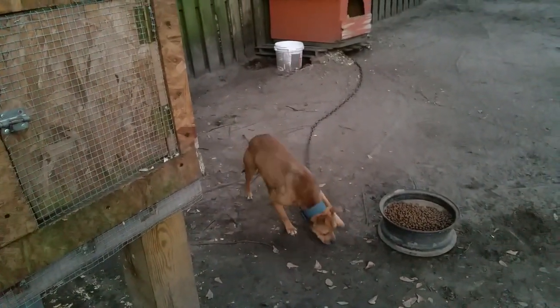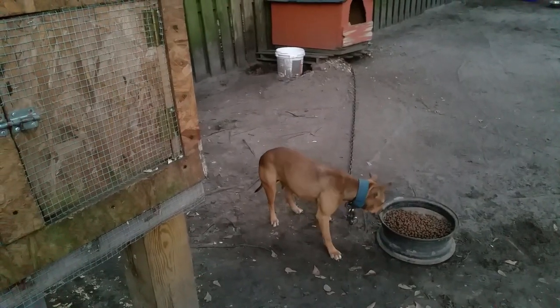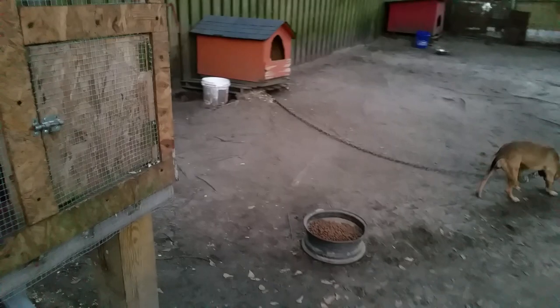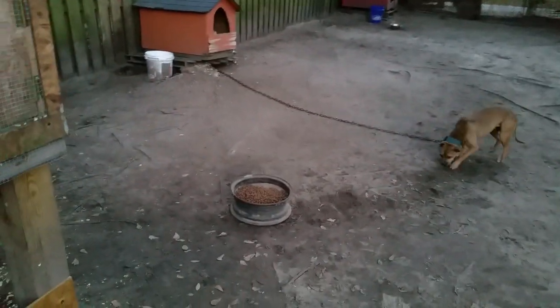Very nice dog. What's up Beretta, you want the camera? It's getting wintertime down here so we're bulking up — dogs are getting fed heavy. But let's keep it moving.